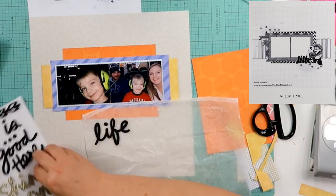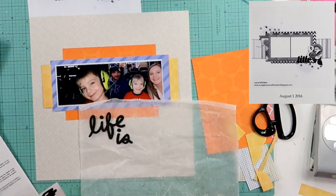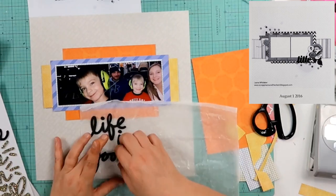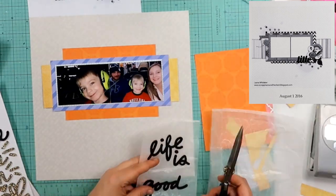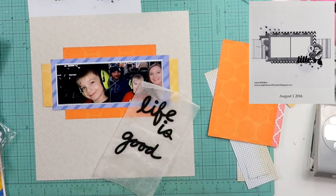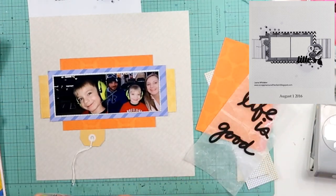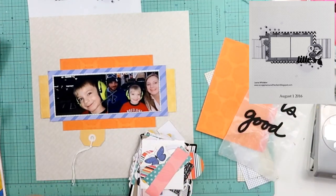I don't stick completely to it, but I almost always say that — it's just a jumping-off point. This is going to serve as my title right here: 'Life is Good.' I am going to put it over there on the bottom right underneath that photo block.